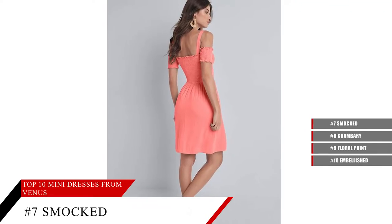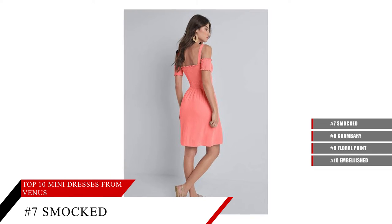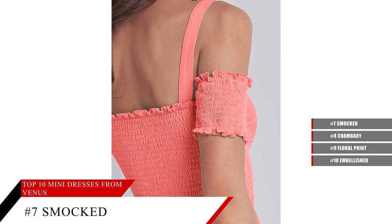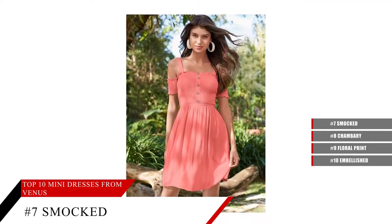Smocked A-Line Mini Dress. This sundress is everything we love about bright, warm days. Cool, lightweight material fits comfortably with the smocked bodice, supporting shoulder straps, and decorative buttons down the front. The A-Line skirt features pockets to blend functional with flirty.